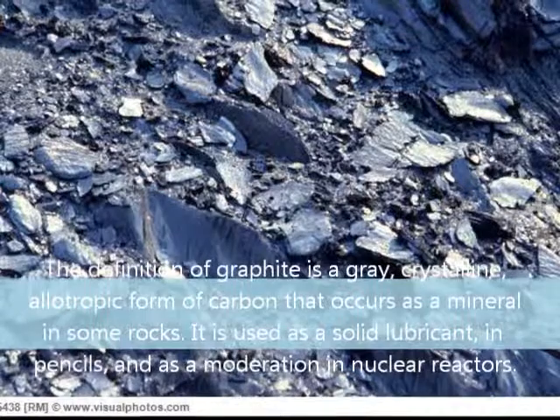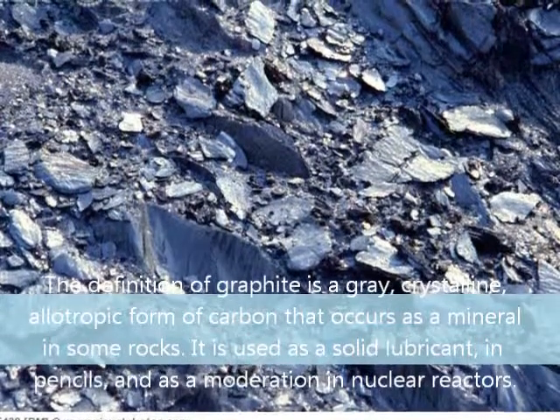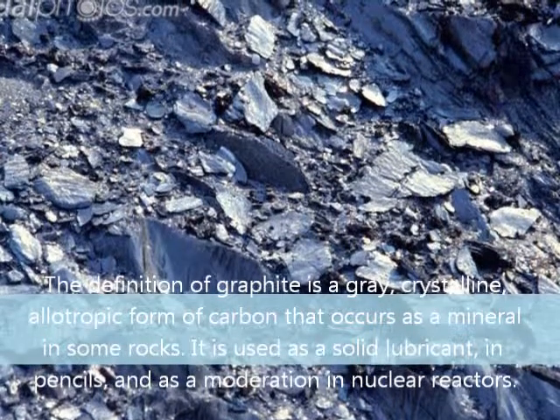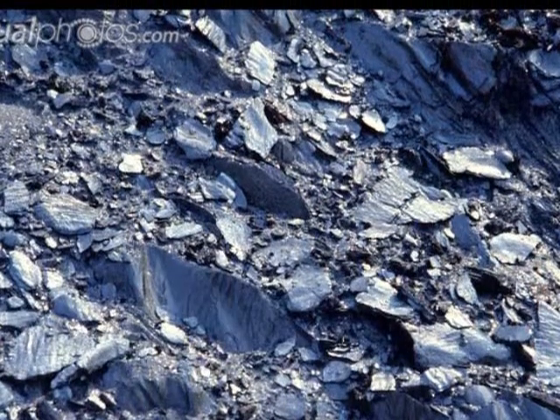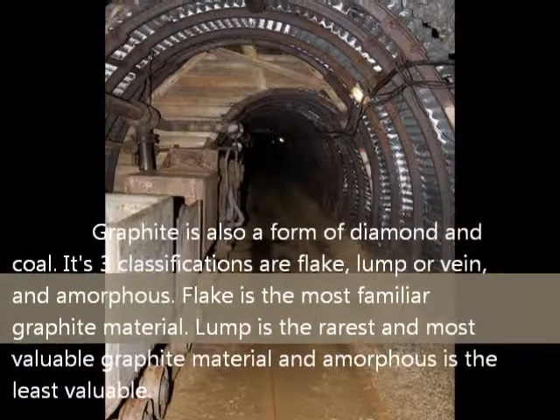The definition of graphite is a grey crystalline allotropic form of carbon that occurs as a mineral in some rocks. It is used as a solid lubricant in pencils and as a moderator in nuclear reactors. Graphite is also a form of diamond and coal.